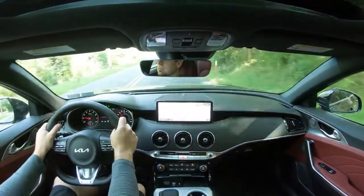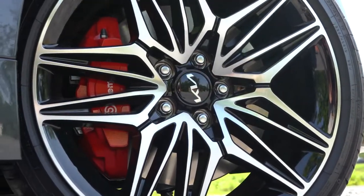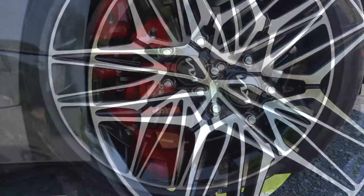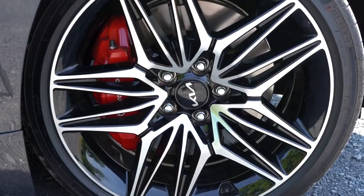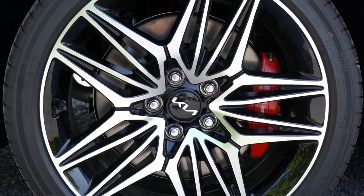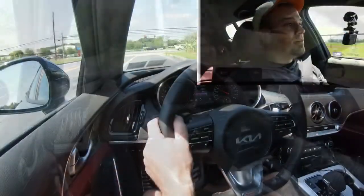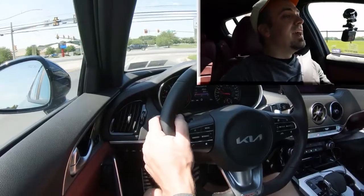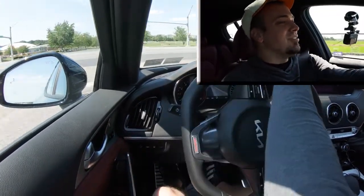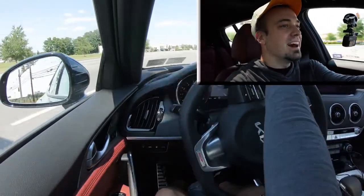Braking is equally important. Up front you'll find 13.8-inch ventilated front discs, and if you go with the GT2 trim level only, you get Brembo front brakes. Out back, there are 13.4-inch ventilated rear discs. The 60-to-zero stopping distance comes in at 113 feet. The braking feel is very firm with instant bite — definitely not soft. Absolutely love it; it's right on point for the Stinger GT.